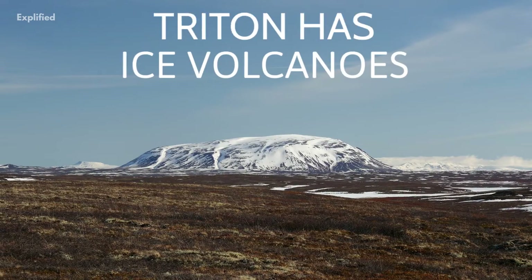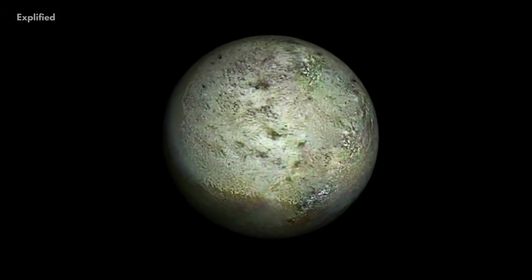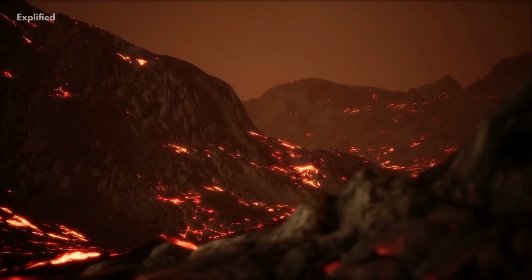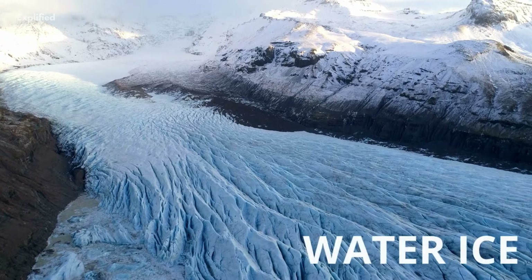Number 3. Triton has ice volcanoes. Triton's entire known surface suggests an ongoing process of volcanic and tectonic activity, but instead of hot lava, the volcanoes on Triton spew water ice and ammonia.